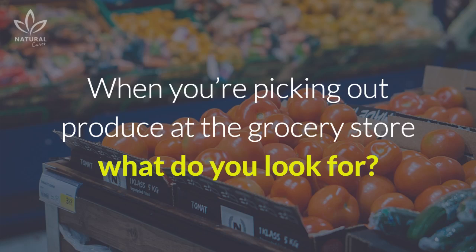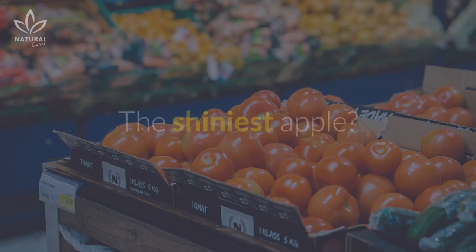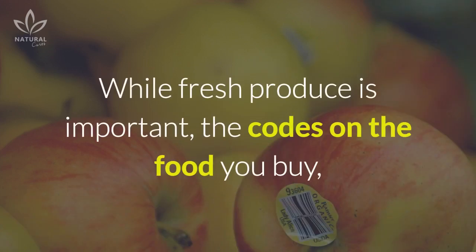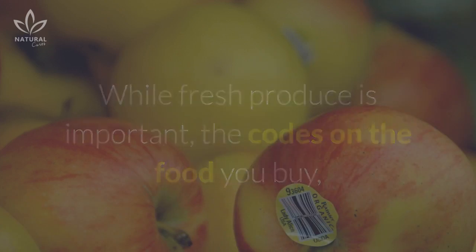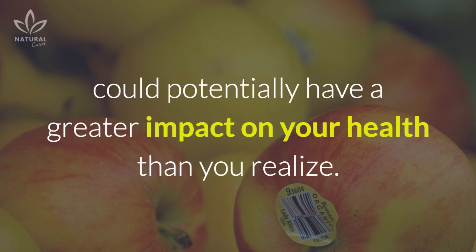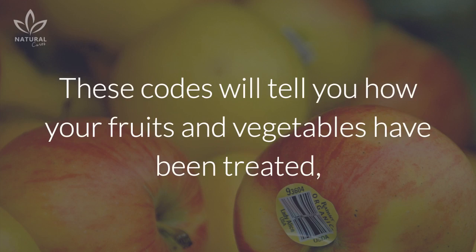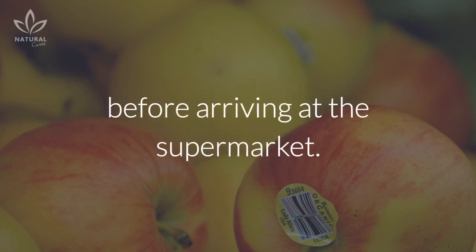When you're picking out produce at the grocery store, what do you look for? The shiniest apple? The cheapest bunch of bananas? While fresh produce is important, the codes on the food you buy could potentially have a greater impact on your health than you realize. These codes will tell you how your fruits and vegetables have been treated before arriving at the supermarket.